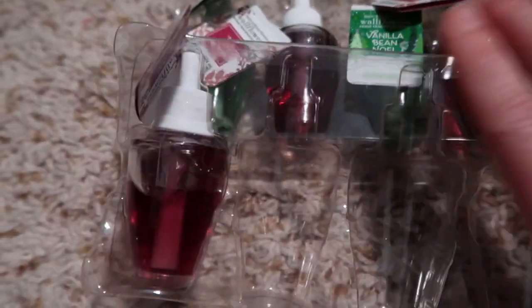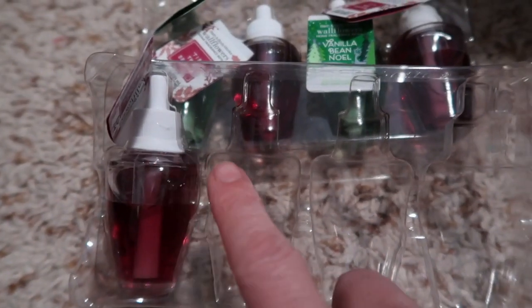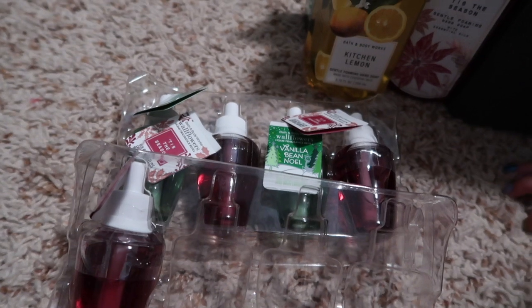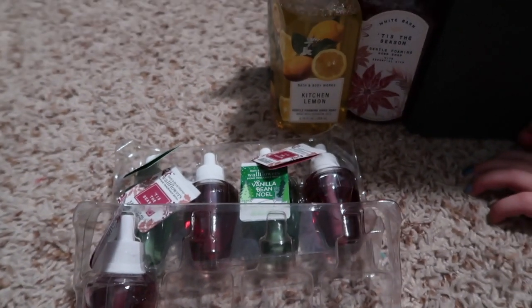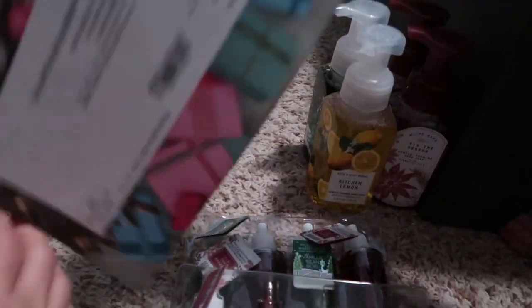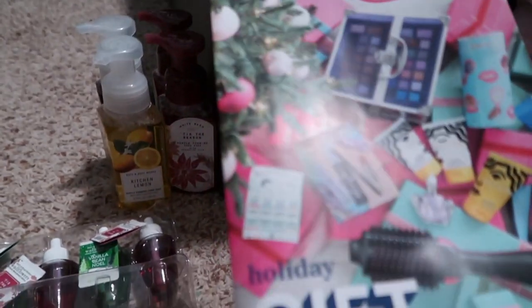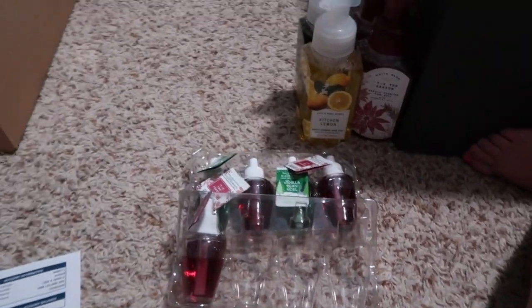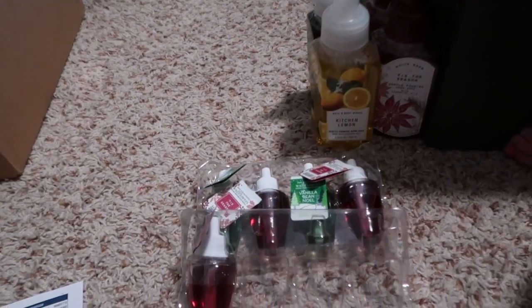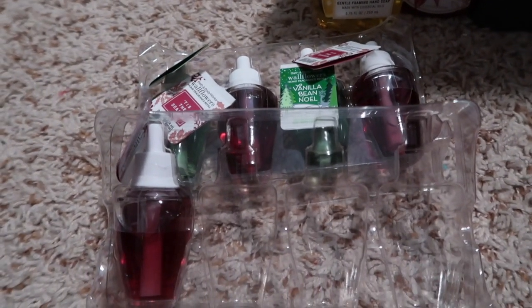I ordered these online and they just came in the mail. I did get some, they just came super late - like pretty much January, so after the Christmas season - but it's okay.